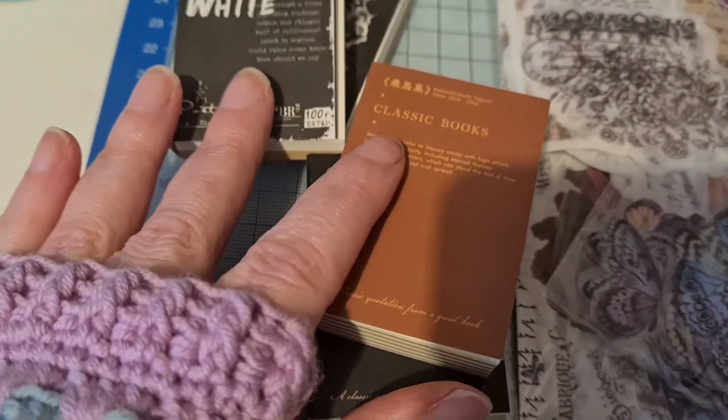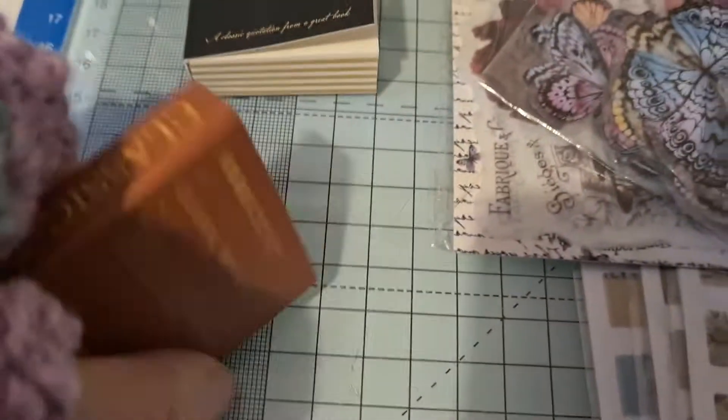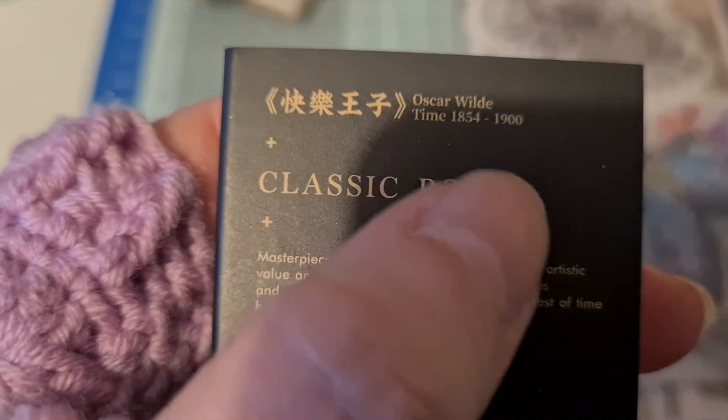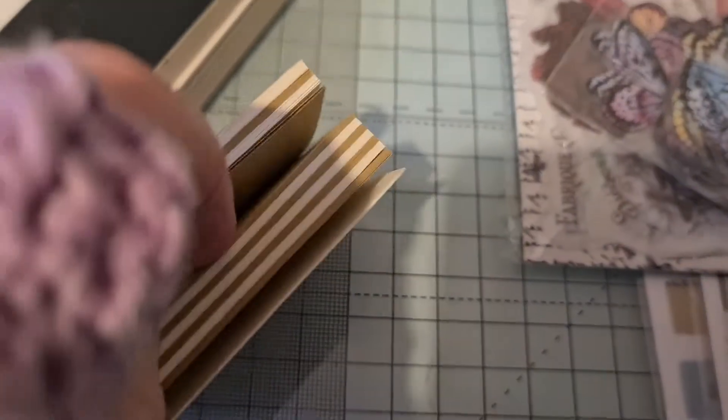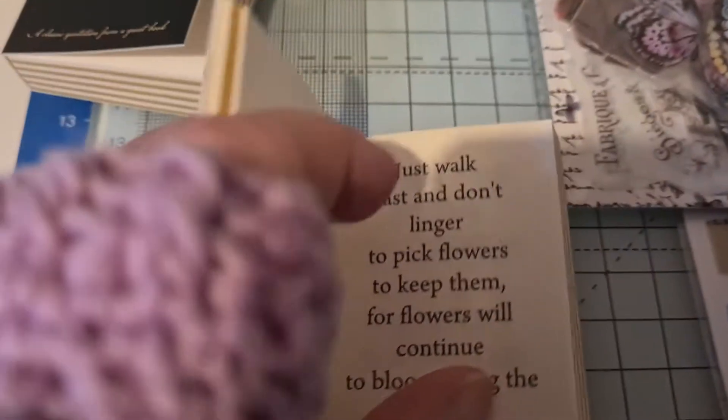The first thing is these four little books. There are two types — these are the classic books that they do. I'm not sure if it's actually quotes from the books, but this one is Oscar Wilde. The reason I've got these is to actually cut the words out to make my own word quotes. I think they make really nice little things to cut out, and they have different size words and different kinds of fonts.